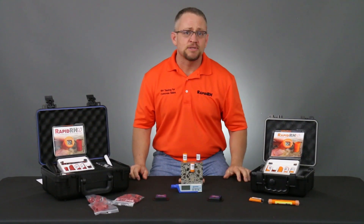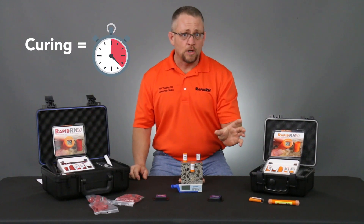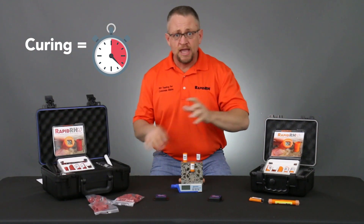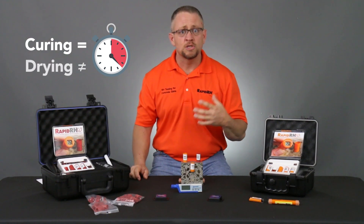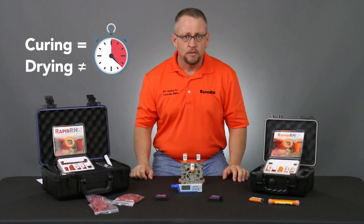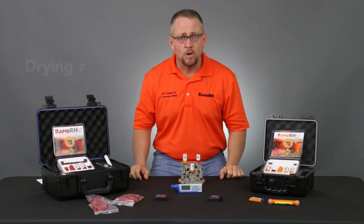Curing does happen on a stopwatch — the concrete is going to physically get hard no matter whether you put it in the ocean or in an open environment. But when it comes to the floor covering installers and the finished contractors, we're worried about the drying, and those are two totally different things. Drying does not happen on a stopwatch.